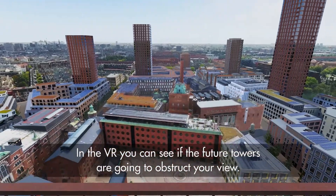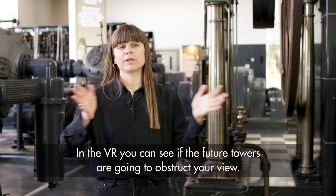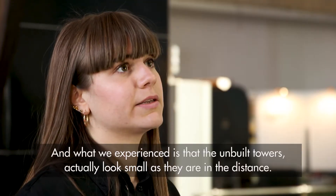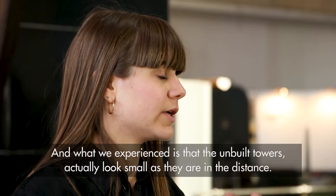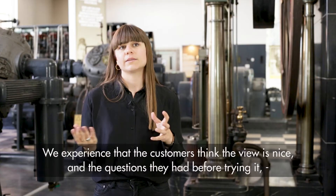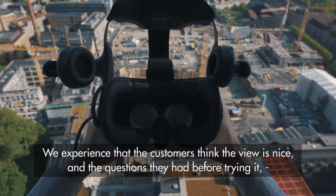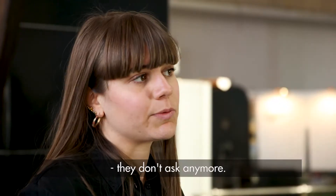In the VR you can now see the other towers we built — are they going to be in my way? What we experience is that the towers coming look a bit small because they're out in the distance. Customers say the view is nice, and the questions they had before trying it they don't ask anymore.